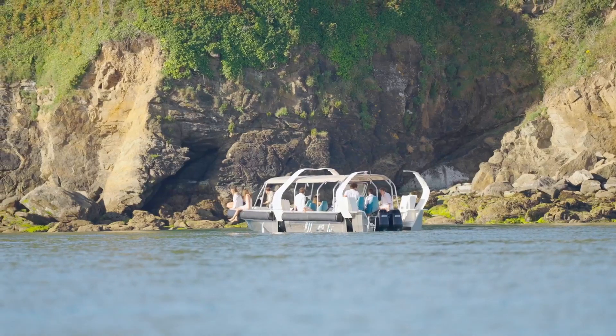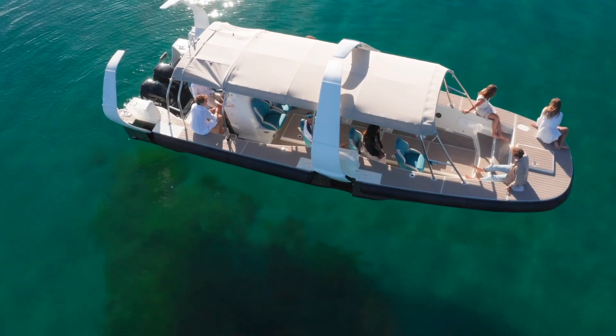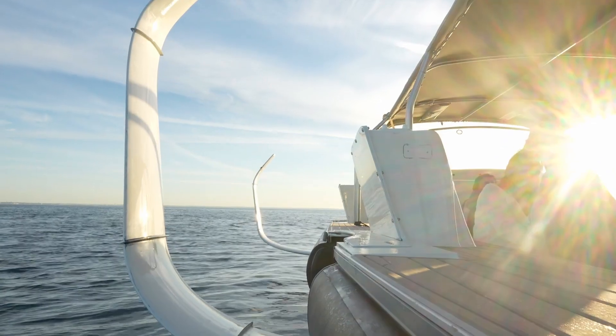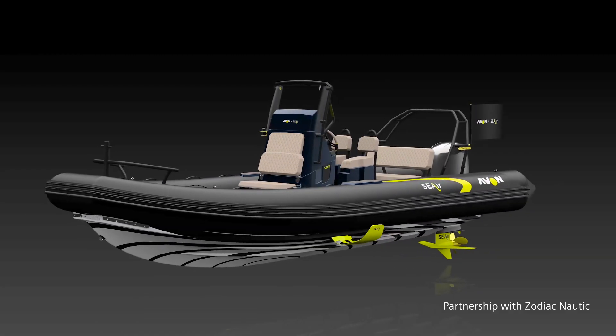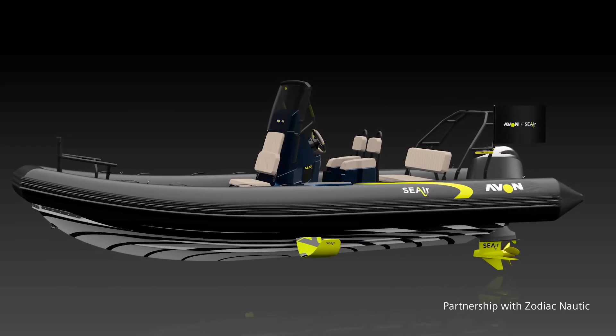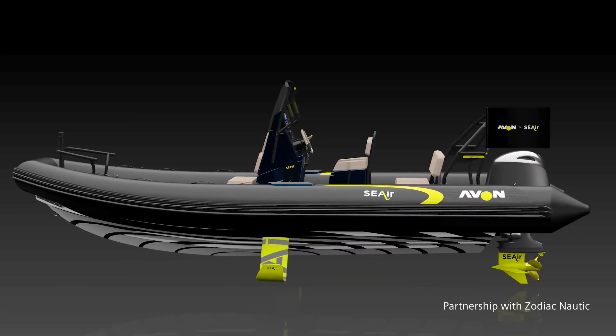The main idea with hydrofoil is to lift the boat and to reduce the drag. Hydrofoils are very old concepts and they are very well known for sailing boats, but for a motorboat it could give some good answers to several problems, such as comfort for passengers, average speed greatly improved, and fuel saving.